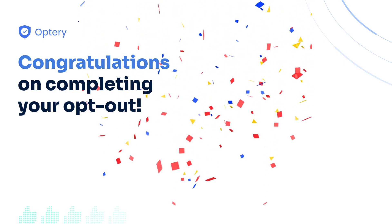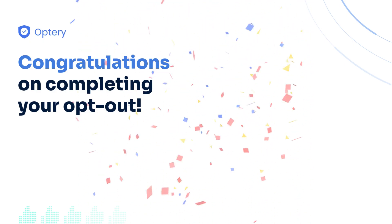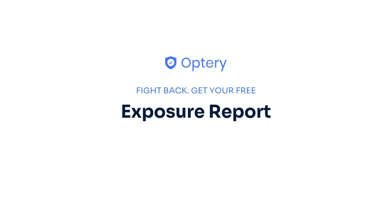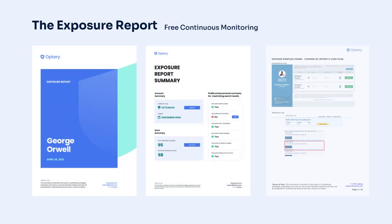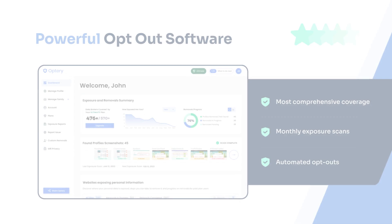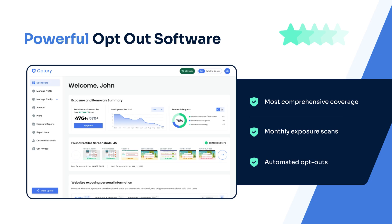However, there are hundreds of people search sites. They are constantly changing and it's nearly impossible to stay on top of these data brokers. That is why Optory offers the free exposure report. The exposure report shows screenshots from sites that have your data with links to let you see that data right on the site. Use the exposure report and our how-to guides to opt yourself out for free, or sign up for an Optory paid plan and Optory will handle the monitoring and removals for you and your family members.